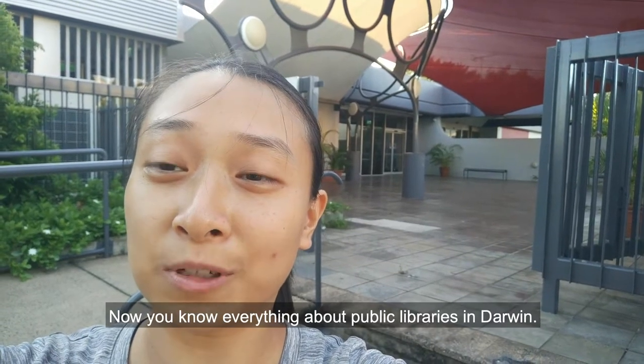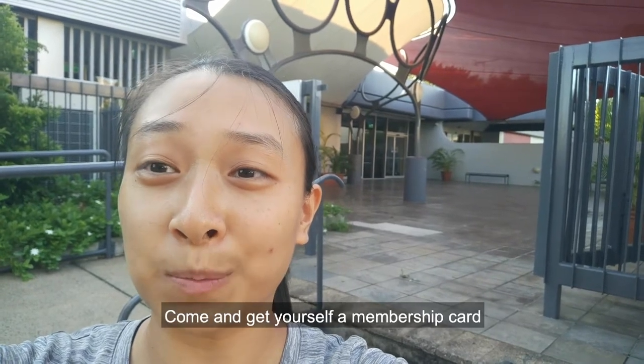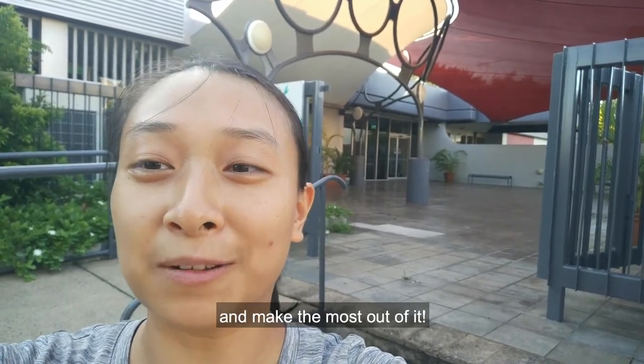Now you know everything about public libraries in Darwin. Come and get yourself a membership card and make the most out of it.